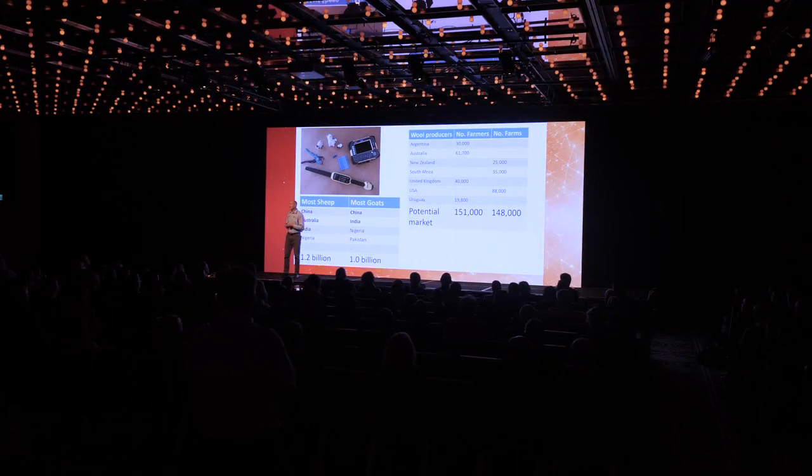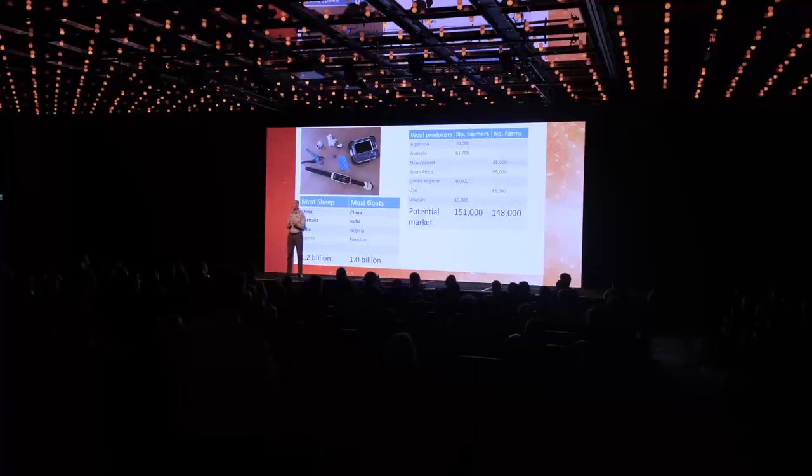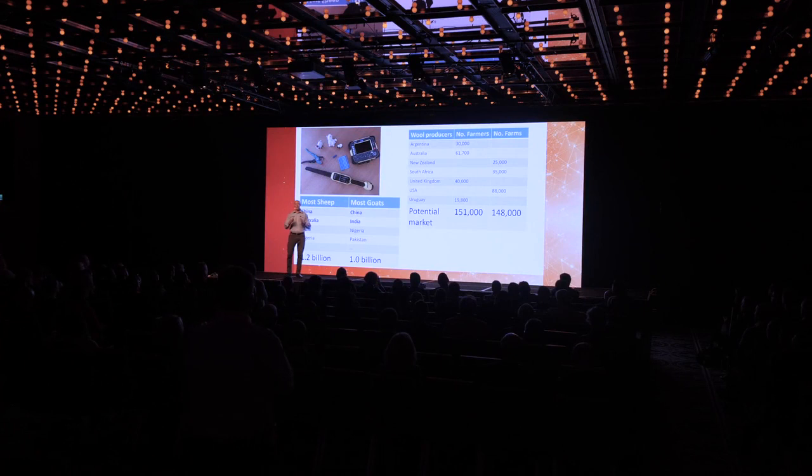The market for this device is the producer that's aiming to maximise the performance of the individual animal. The era of global ag tech has emerged and out of that comes devices like smart tags, data capture, analysis and decision support — and these fields are converging. The direction of the market is towards the management of the individual animal.